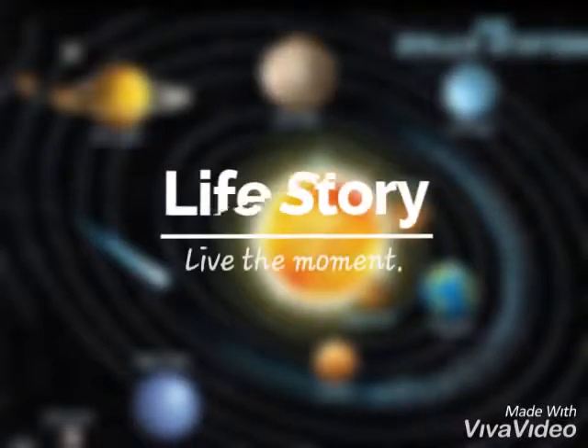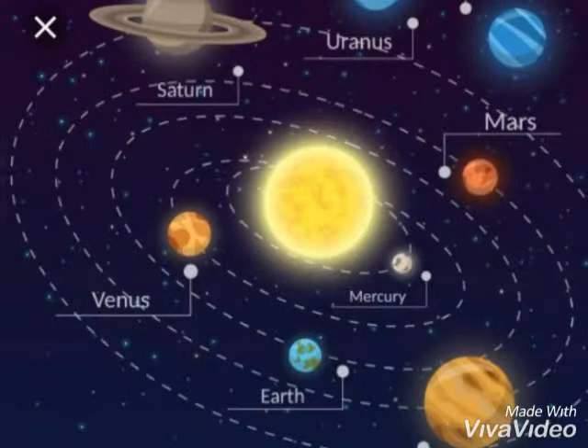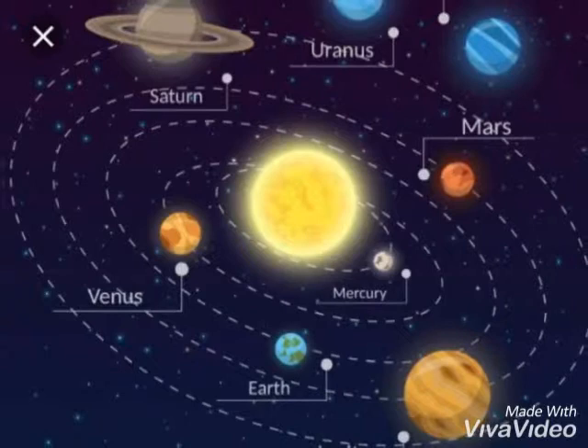There are eight planets around the sun. Mercury, Venus, Earth, Mars, Jupiter, Saturn, Uranus, Neptune.